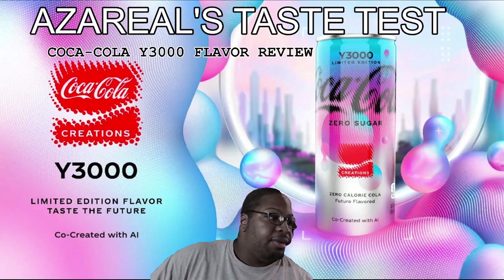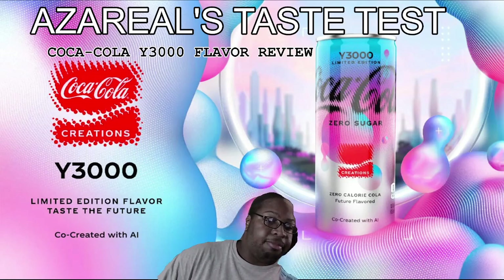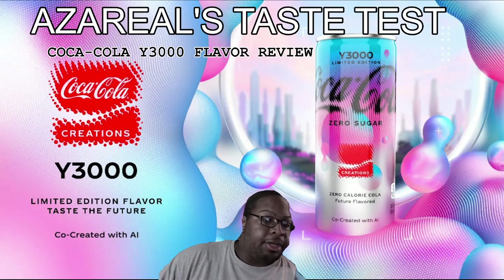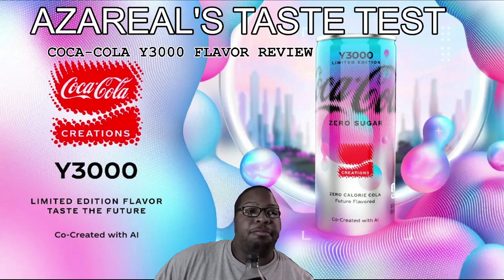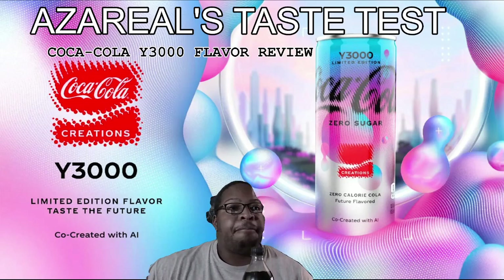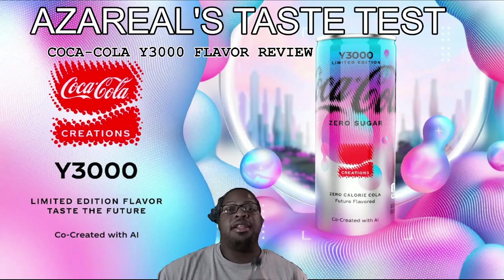The only ingredients that have added anything in are sodium — it has 90 milligrams of sodium, so it is salty — and it contains 57 milligrams of caffeine. For the people that cared about that stuff, yeah, but it says it's a futuristic flavor.